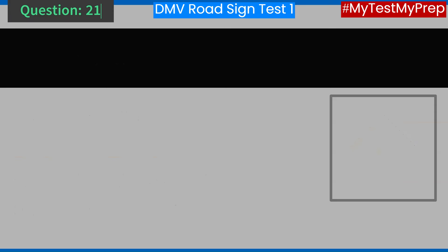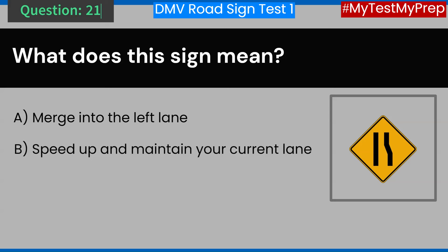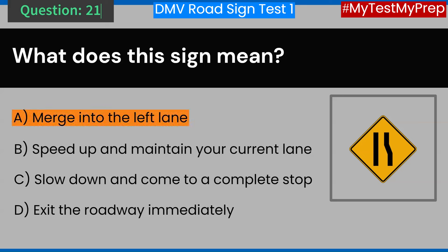Question 21. What does this sign mean? A. Merge into the left lane. B. Speed up and maintain your current lane. C. Slow down and come to a complete stop. D. Exit the roadway immediately. Answer: A. Merge into the left lane.